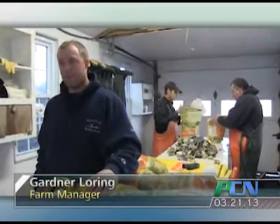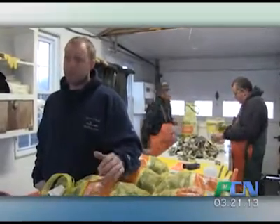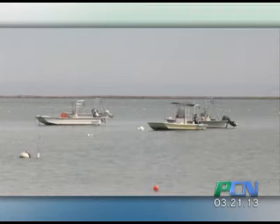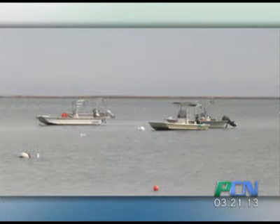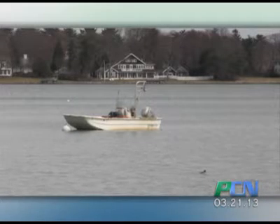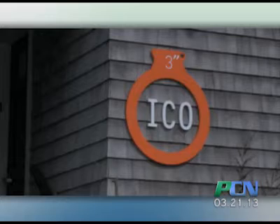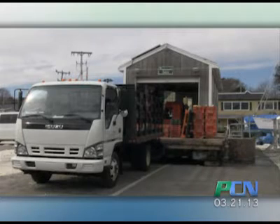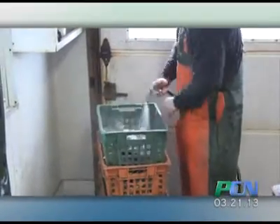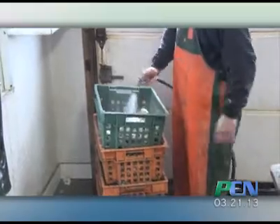Island Creek was founded by our boss, Skip Bennett, who was granted the first lease in Duxbury Bay in 1992. He first started growing hard shell clams, quahogs. That wound up not working out because of a disease that killed the clams. So he switched species to oysters a couple of years after that, in the mid-90s. It worked really well, and then he started growing a lot of them. Then his problem was that he had to figure out a way to get rid of them, to sell them.